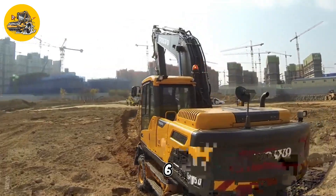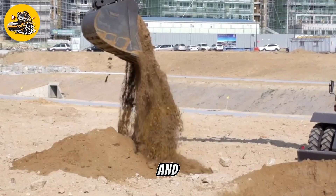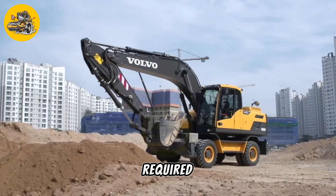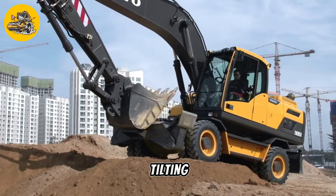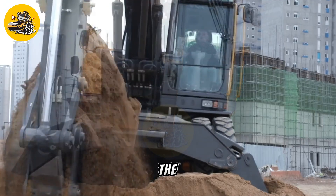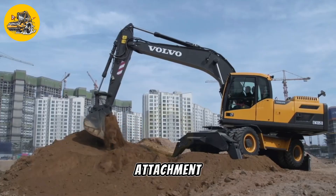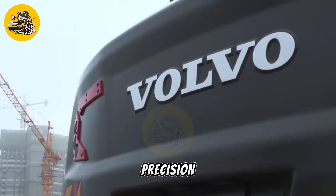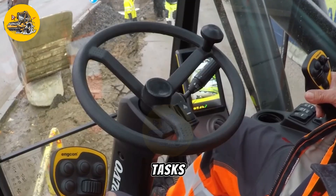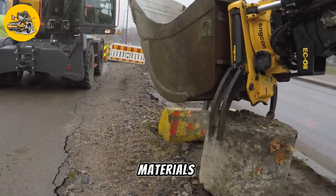The Volvo EW160B is a versatile machine designed for use in construction, landscaping, and other applications where a combination of digging and lifting capabilities is required. It features a tilting rotator and sweeper attachment, making it ideal for a variety of tasks. The tilting rotator allows the operator to tilt and rotate the attachment, providing greater flexibility and precision when digging or lifting. This makes the EW160B ideal for tasks like excavating trenches, loading trucks, and placing materials with precision.